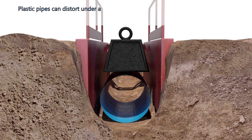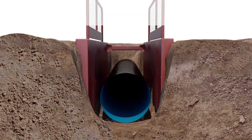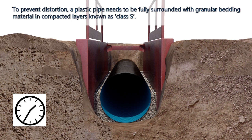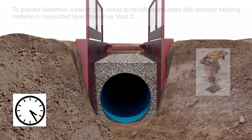Plastic pipes can distort under a load, and therefore correct bedding material around the pipe is vital to support the pipe. To prevent distortion, a plastic pipe needs to be fully surrounded with granular bedding material in compacted layers, known as class S.